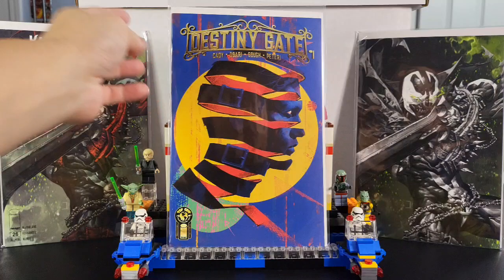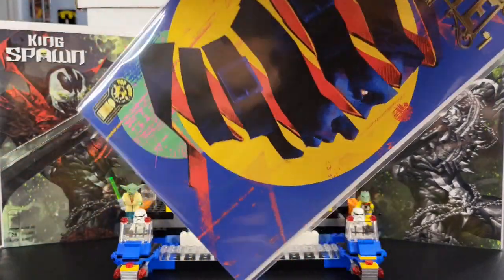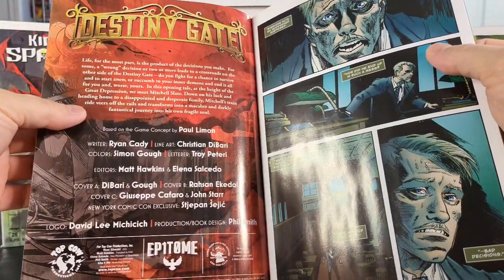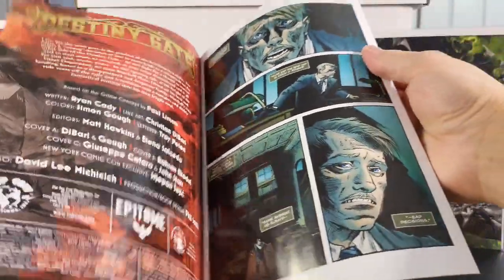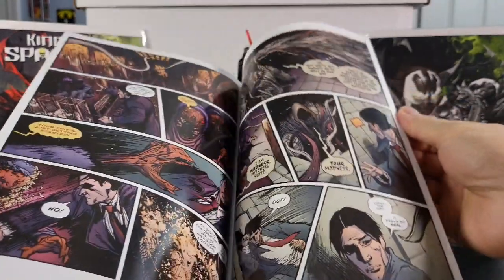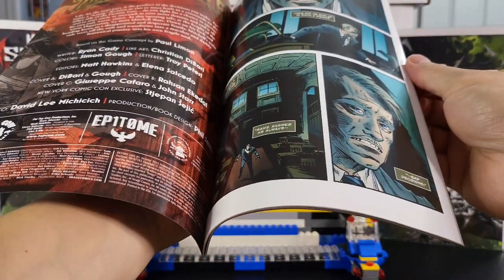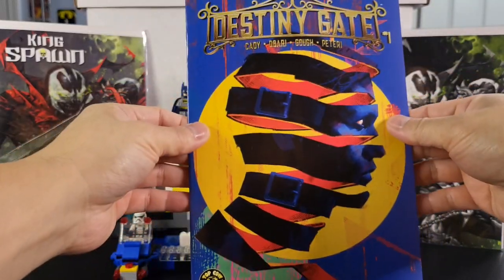Going to a new one from Top Cow and Image Comics. This is Destiny Gate issue number one. Very cool cover. It's based on the game concept by Paul Limon, written by Ryan Caddy, and artwork by Christian DiBari. Looks like another horror book. That is Destiny Gate — Cover B is by Roshan Ekedal.